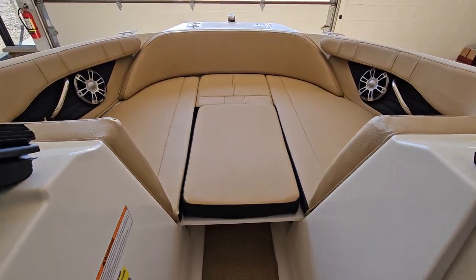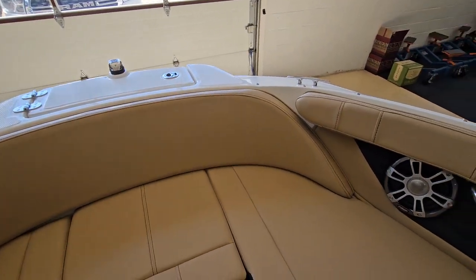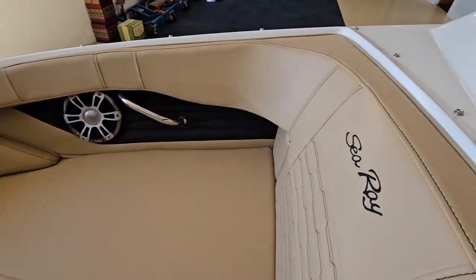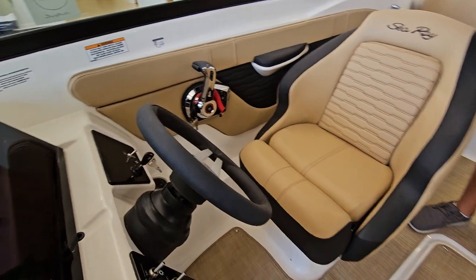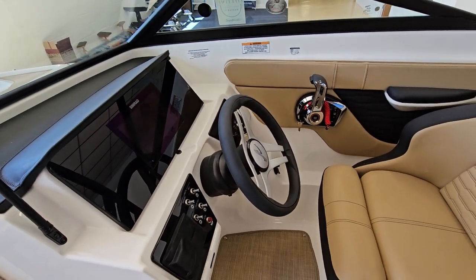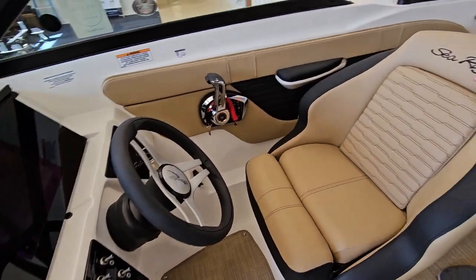Dedicated anchor locker on the bow. Fusion sound system, and of course finishing it up at the helm you have your Simrad display which outfits all of your engine data, controls, navigation, and depth.